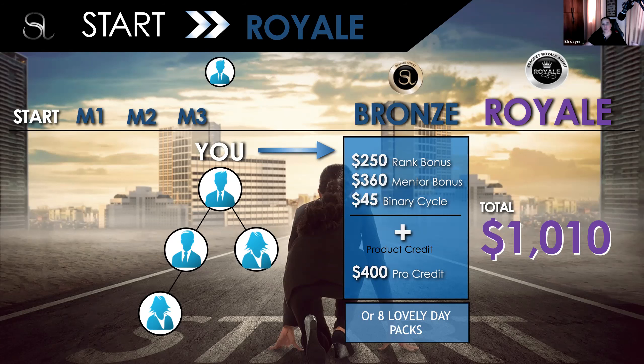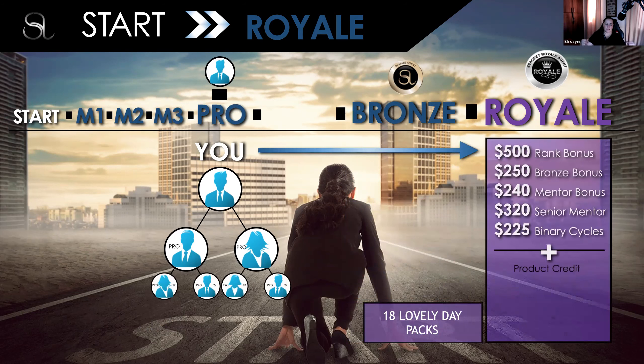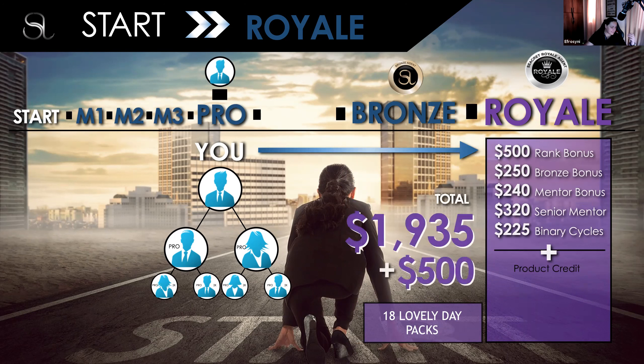To go Royale — and I like to keep things simple — Royale is $5,000 on each side. If we really put it down in volume, it's getting someone achieving Bronze on your left and a Mission Three on your left, and someone achieving Bronze on your right and a Mission Three on your right. And this is what I love about the comp plan: for every single time you get to the next rank, the easiest way to focus is to help two other people achieve the rank you just achieved. It's like giving a handout to people up the ladder of success — help them get to Bronze fast.